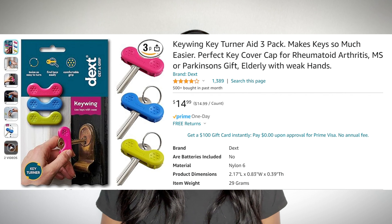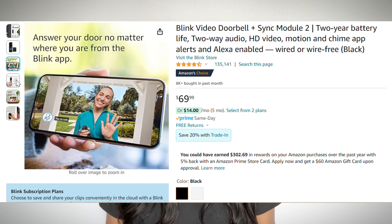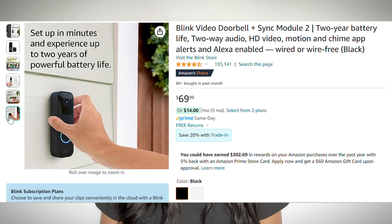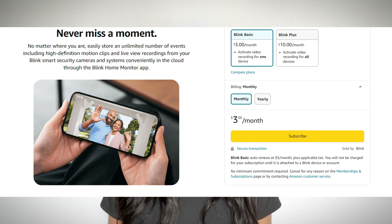Video doorbell cameras offer a layer of security and convenience, allowing you to see and speak through the camera and easily identify visitors, whether at home or away from your phone. After much research and comparing options, I feel the Blink Video Doorbell Plus Sync Module 2 is a good, affordable, reliable option. It's $70, has a two-year battery life, easy setup, can pair with Alexa, and videos can be saved locally on the plug-in module using a USB drive for $25, but often on sale. Or you can have the company keep the videos in the cloud through their subscription service for $3 a month or $30 a year. Having that added level of safety and convenience at such a reasonable price is awesome.